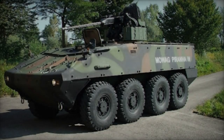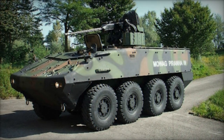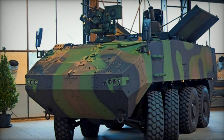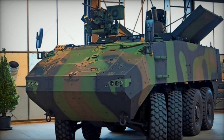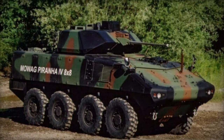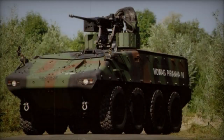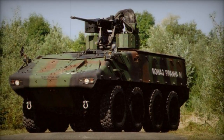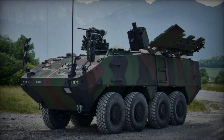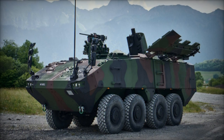Constructed with a high-hardness armor steel hull, the Piranha 4 allows for add-on armor kits, offering comprehensive protection. When equipped with a Level-B modular armor package, it defends against 14.5mm armor-piercing rounds from all directions, with the frontal arc capable of withstanding hits from 30mm armor-piercing rounds. Additionally, the vehicle features enhanced resistance against landmines, with the hull floor capable of withstanding blasts equivalent to 8kg of TNT. It is equipped with NBC protection and automatic fire suppression systems, while incorporating signature reduction technology to minimize radar and thermal signatures, enhancing battlefield stealth.